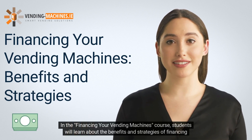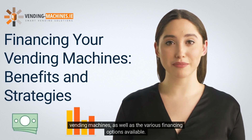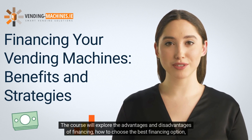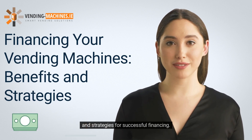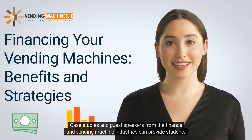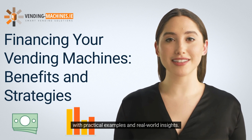In the Financing Your Vending Machines course, students will learn about the benefits and strategies of financing vending machines, as well as the various financing options available. The course will explore the advantages and disadvantages of financing, how to choose the best financing option, and strategies for successful financing. Case studies and guest speakers from the finance and vending machine industries can provide students with practical examples and real-world insights.